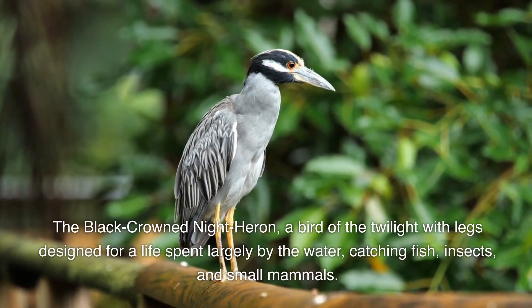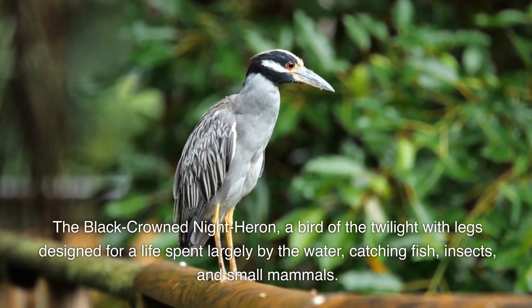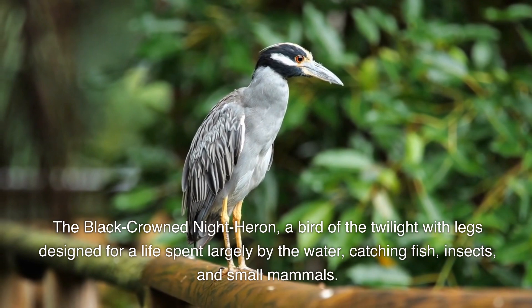The black-crowned night heron, a bird of the twilight with legs designed for a life spent largely by the water, catching fish, insects, and small mammals.